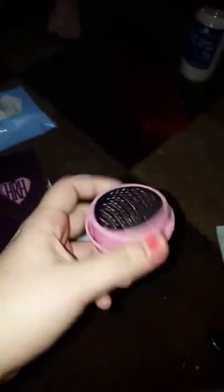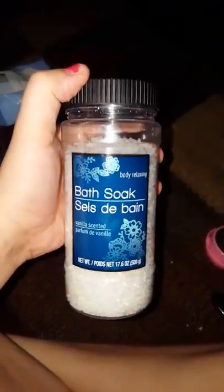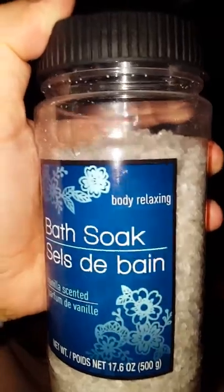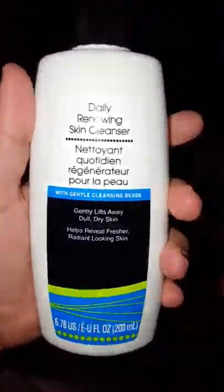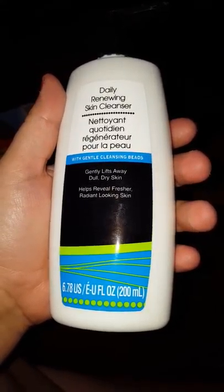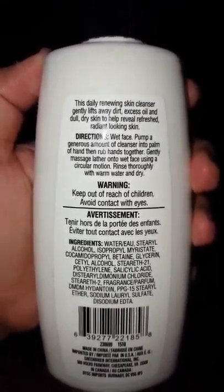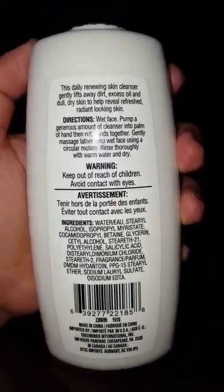I also have this little pedicure thing — I haven't used it yet so I don't know if it's good, but they do have it at Dollar Tree. Then there's a bath soak I used today; I love bath soaks, they really help me relax. This one is vanilla scented and says 'body relaxing.' I also found something new I've never seen before — a daily renewing skin cleanser. That's all the stuff in case you want to pause and read it.